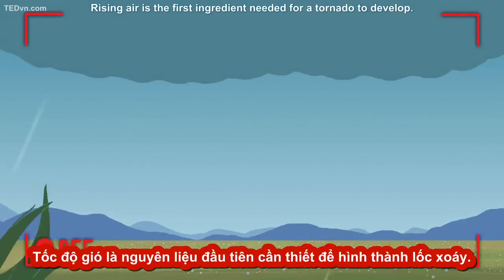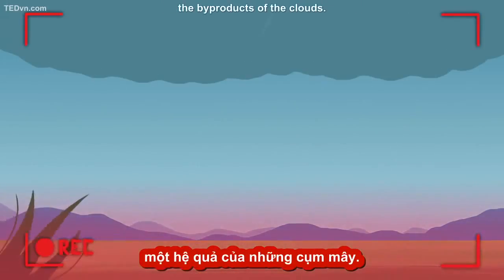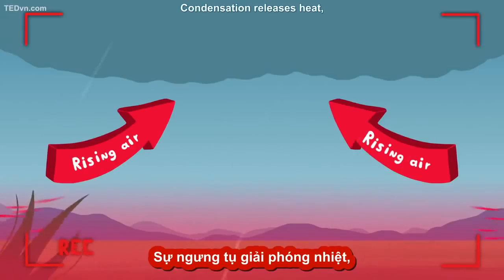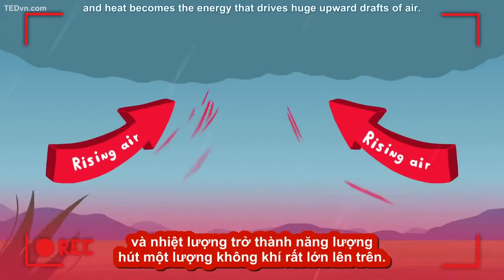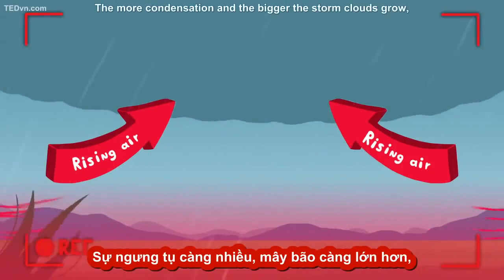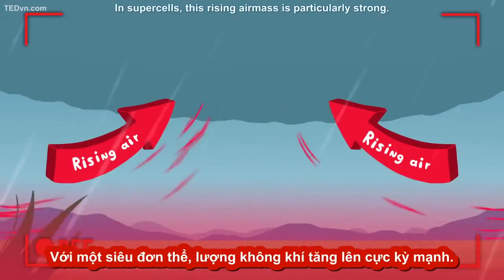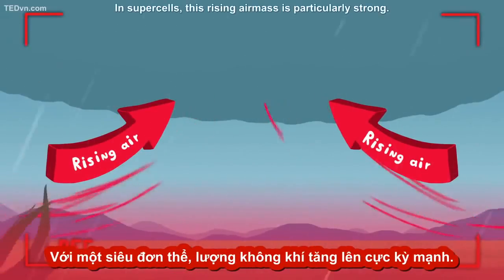Rising air is the first ingredient needed for a tornado to develop. Any storm is formed when condensation occurs, the byproduct of clouds. Condensation releases heat, and heat becomes the energy that drives huge upward drafts of air. The more condensation and the bigger the storm clouds grow, the more powerful those updrafts become. In supercells, this rising air mass is particularly strong.